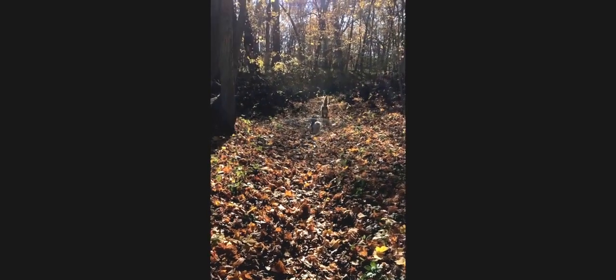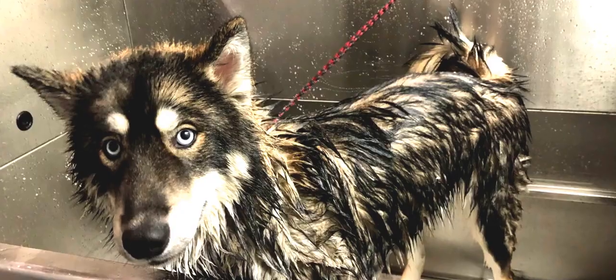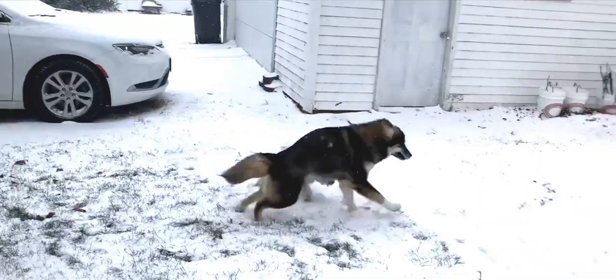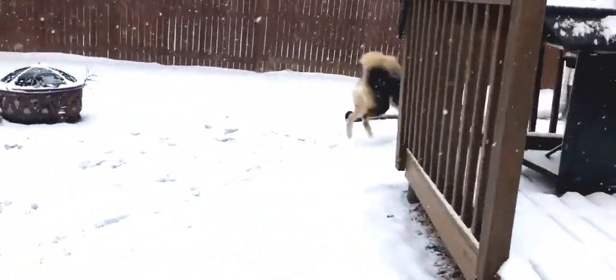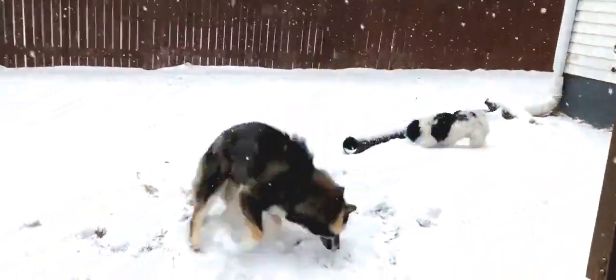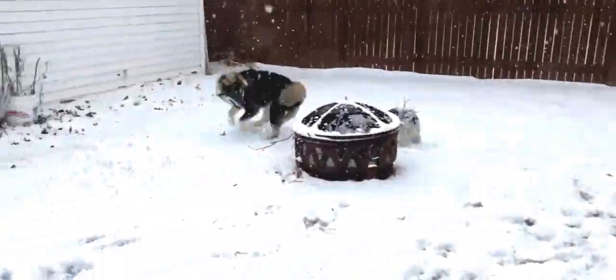Each hair of the Agouti Husky is banded — essentially striped — in black and brown. Agouti Huskies can have some white markings, but the majority of their body appears very dark. Their eyes can either be brown or have the typical blue Husky eye colour.